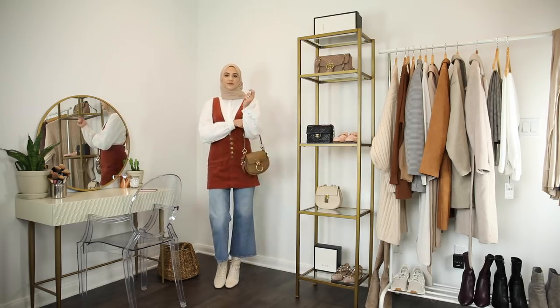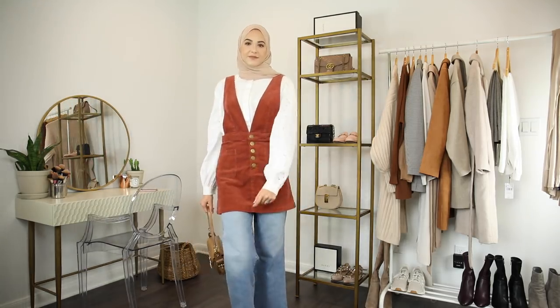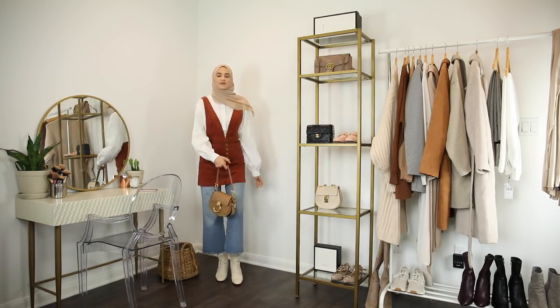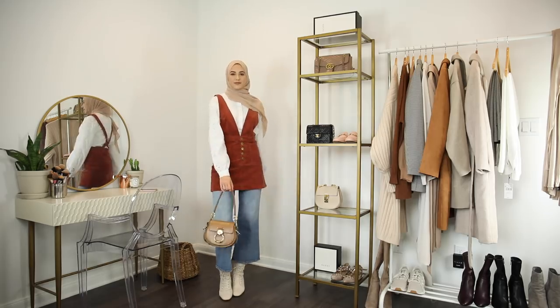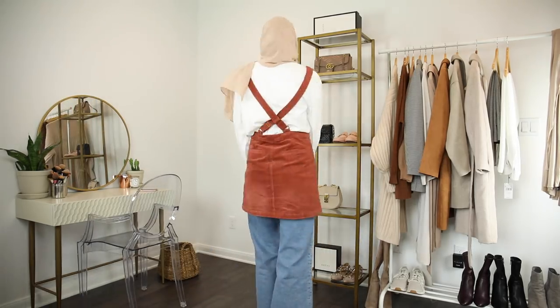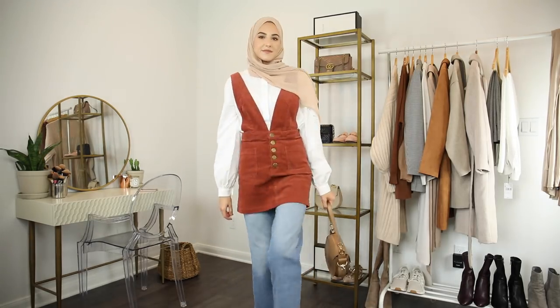The next piece I want to mention is this corduroy dress I'm wearing today. It's like a pinafore style and it also has beautiful gold buttons down the front. It's sold out on the website where I bought it, but there are so many different ones in this style because they're so on trend this season — I'll link some similar ones down below. I love it with balloon sleeves and when it gets a little bit cooler I'm going to be wearing sweaters underneath it.